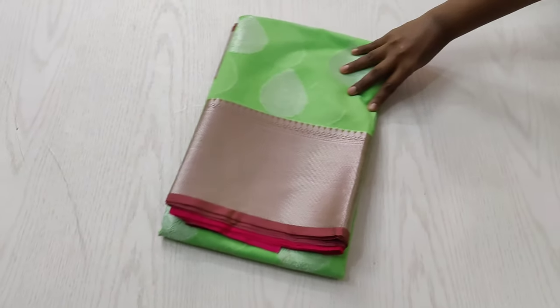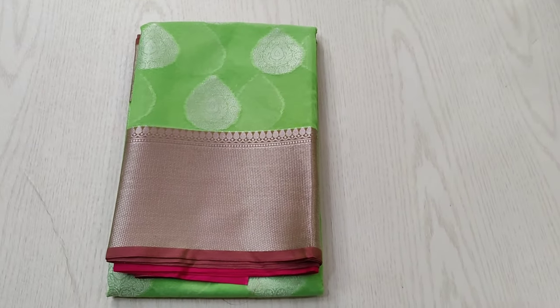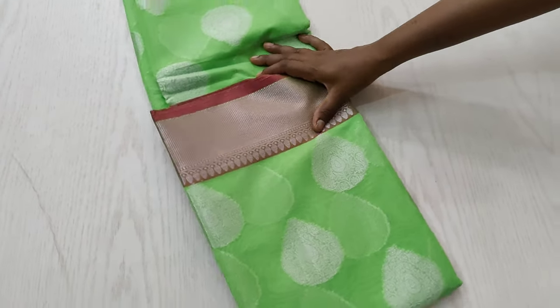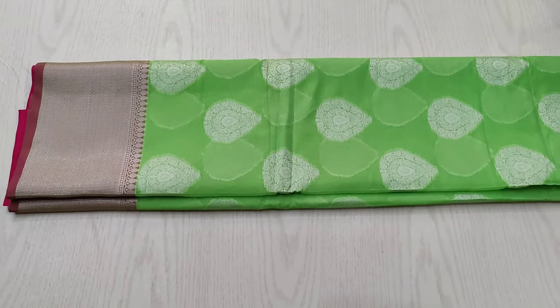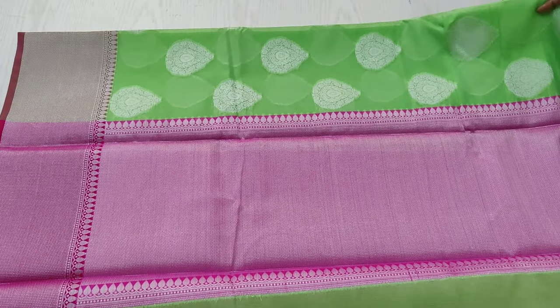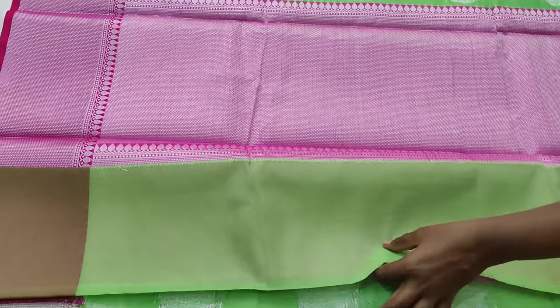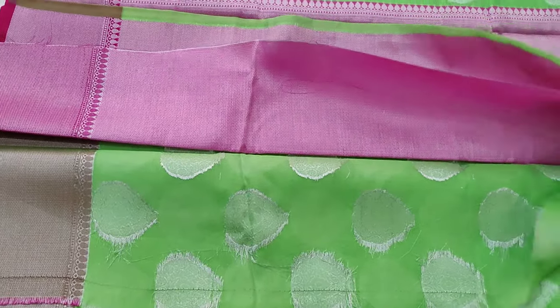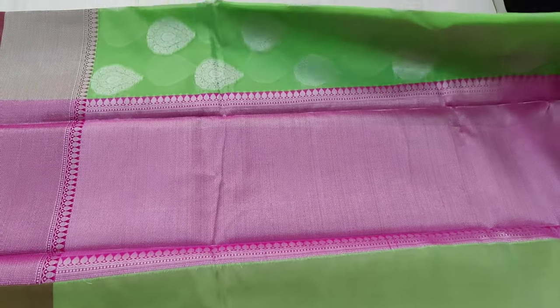The next saree is a very pretty parrot green saree with a pink combination. This saree is very special — it has silver jari woven in the border and the motifs inside the saree are also woven in silver color thread. The pallu looks beautiful and the blouse is also in pink shade with silver thread woven very beautifully.